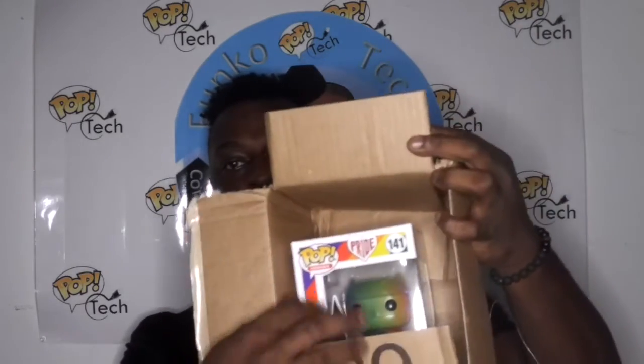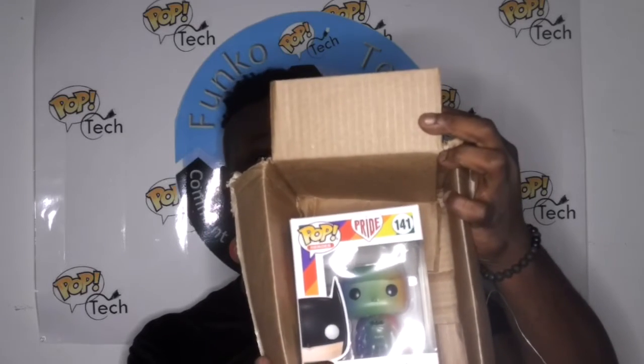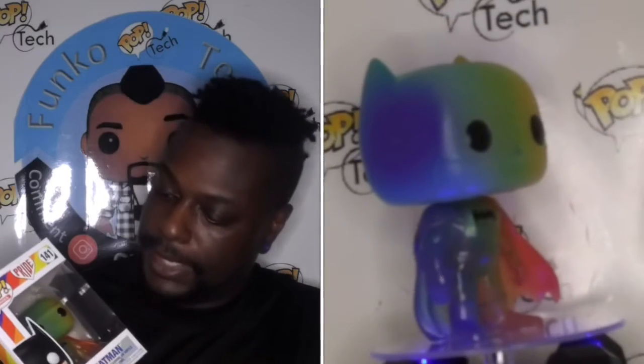Is it damaged? This is the Pride pop. It's super damaged. This is a common pop anyway, so I might see if I can get Funko to give me a replacement box. But this is the Batman Pride pop — it's the common Batman mold but with translucent rainbow coloring on him.